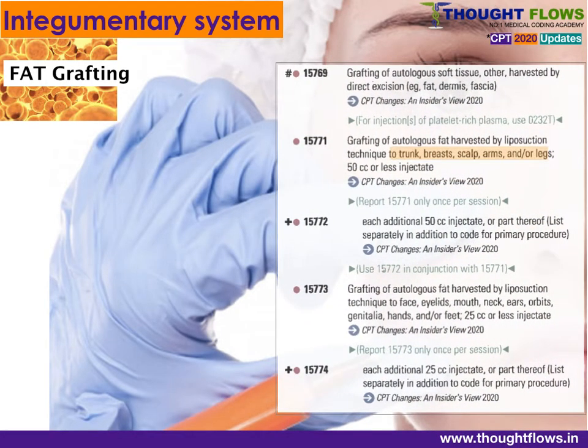Fat grafting codes are classified according to the location and how many cc of fat are injected into the body. Code 15771 covers locations like trunk, breast, scalp, etc., for 50 cc; each additional 50 cc is coded with 15772. Codes 15773 and 15774 cover anatomical classifications like face, eyelids, mouth, neck, etc.